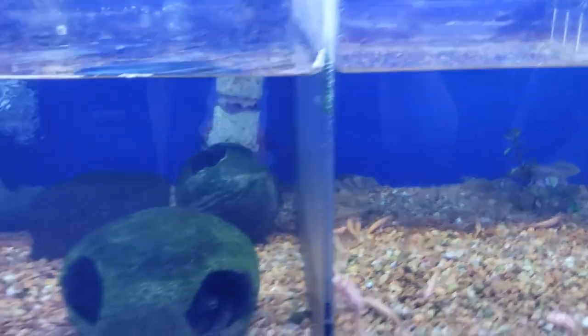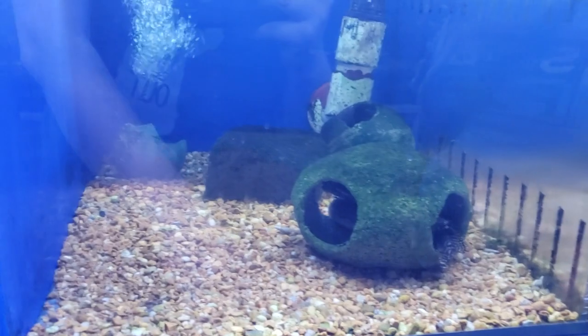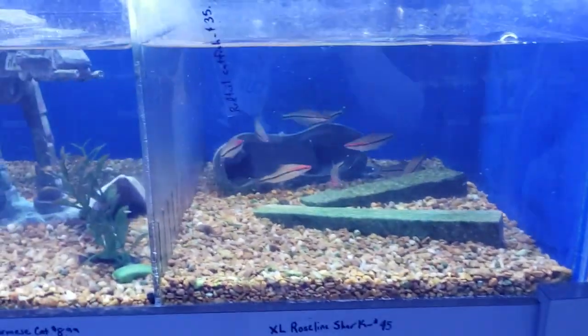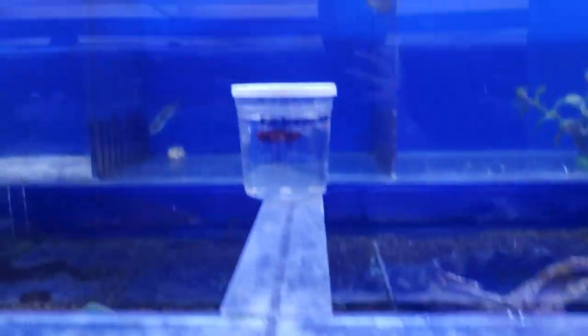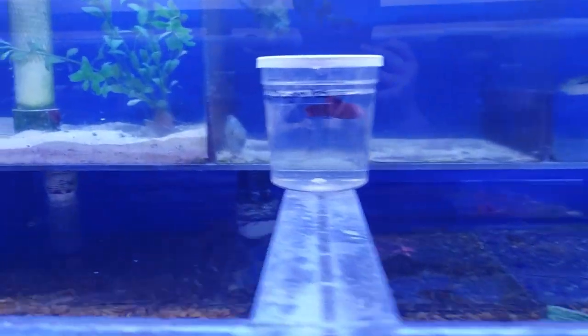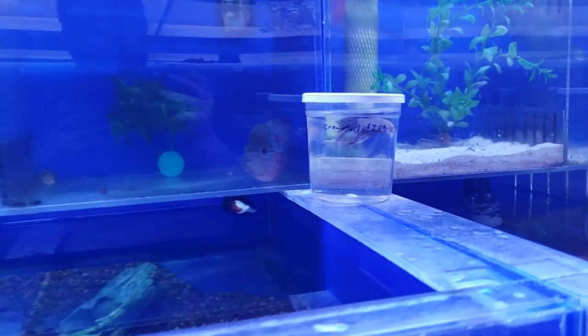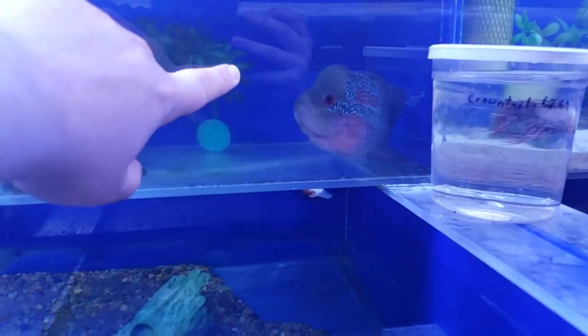Candy stripe pleco in here, looking kind of dull — probably stressed. Gold vampire plecos, roseline sharks — always a big favorite. More plecos, orange seam pleco — always a nice one. Near right snails, red dragon bettas, half moons, crown tails. There's also something called a cherry pearl flowerhorn — look at this one, it's pretty.